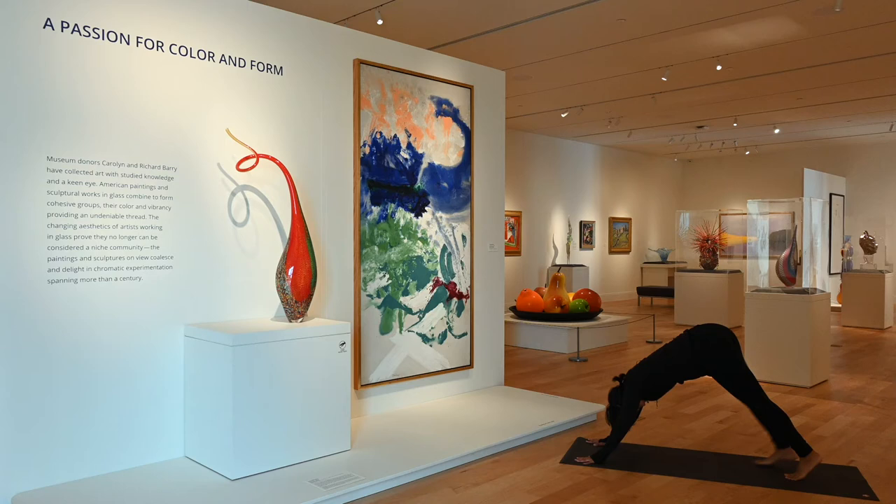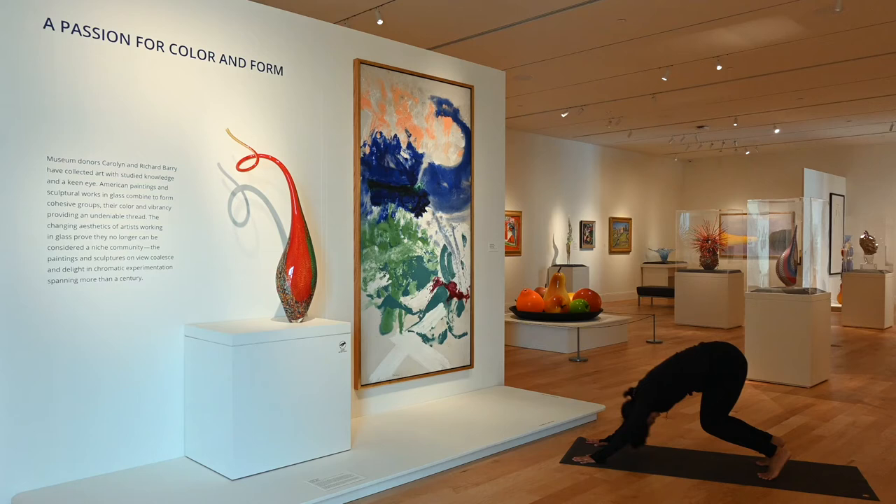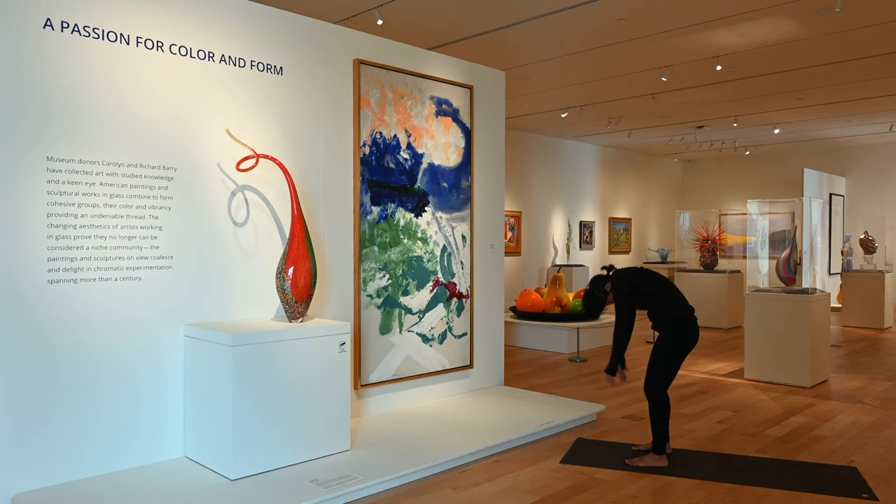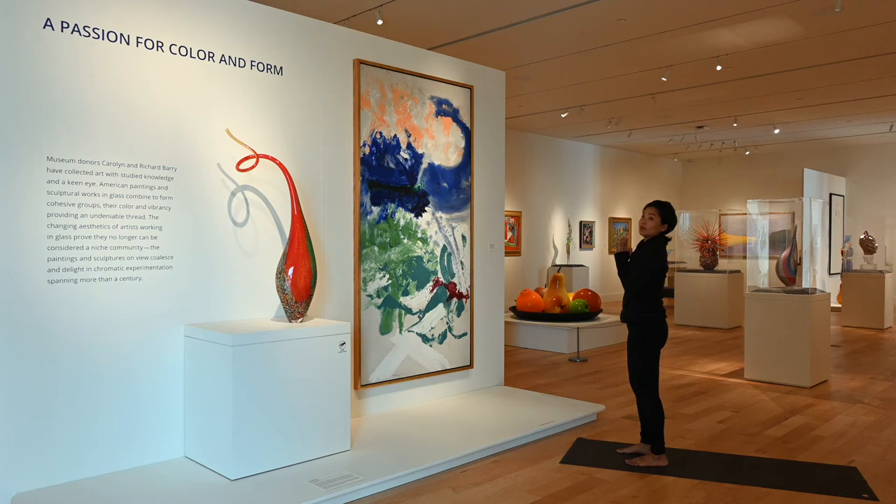Shift your hips back — downward facing dog, our inverted V here. Hips are up high, lift your heels, bend your knees, step or float to the front of your mat. Forward fold, grabbing opposite elbows here for a nice rag doll. This always feels good. You can even change it up and make rainbows — paint rainbows with your hands dangling side to side. See what your body calls for, what feels best for it today. Bend your knees deeply, roll up one vertebra at a time, head's the last thing up.